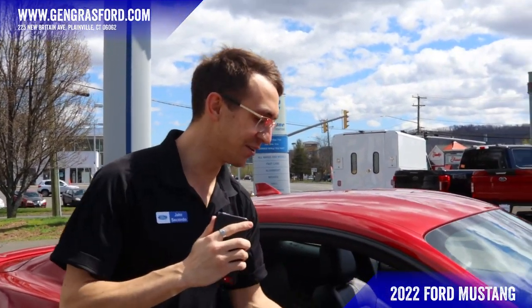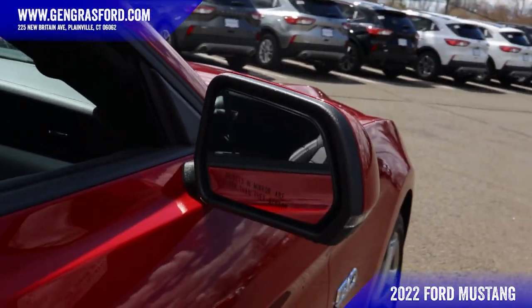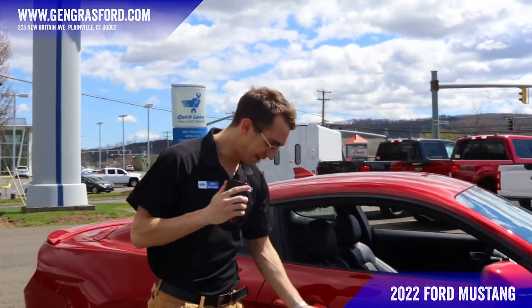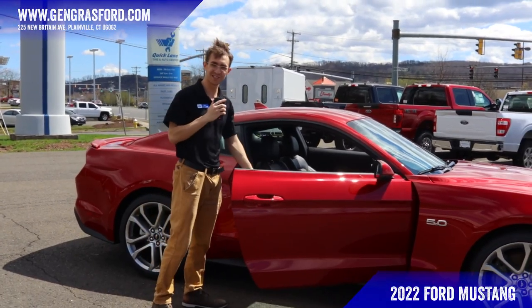Funny quirk about this Mustang: it has blind spot monitors, so this little side mirror has your blind spot monitor right in it that's going to light up orange. This vehicle also has keyless entry, which comes standard with the Premium model — all you have to do is have the key fob in your pocket and the door simply unlocks by itself.